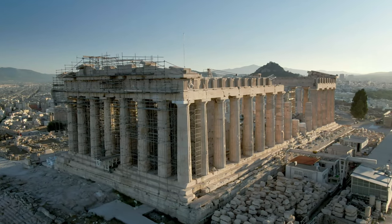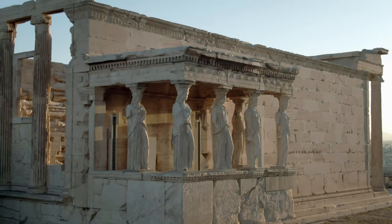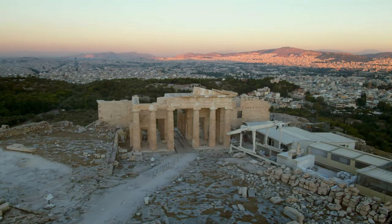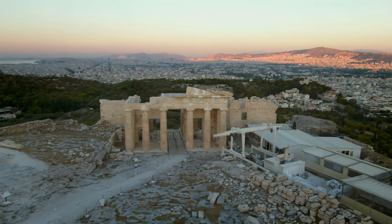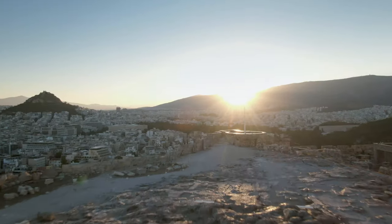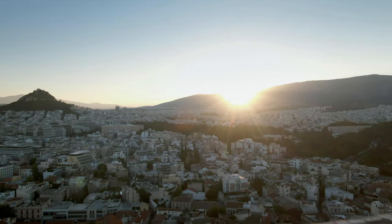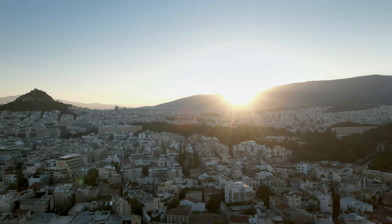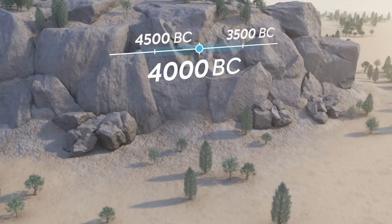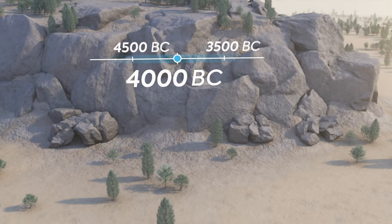It houses buildings that are truly unique, such as the Parthenon, the Erechtheion and the Propylaea, the fruits of a thousand-year-old civilization of builders. Athens is indeed one of the oldest cities in the world — its history began more than 6,000 years ago. In the Neolithic period, prehistoric men settled in the region, first taking shelter in caves on the sides of this limestone boulder.